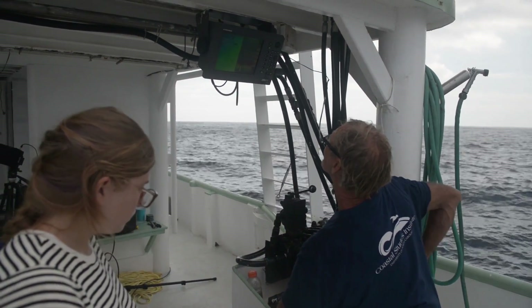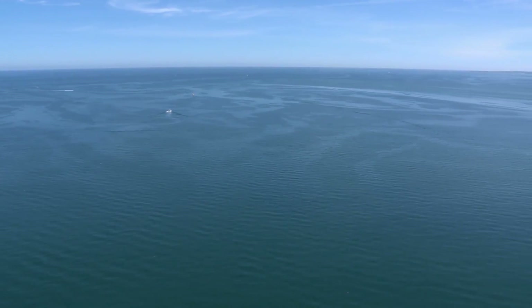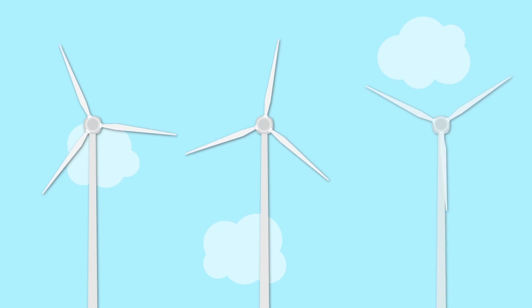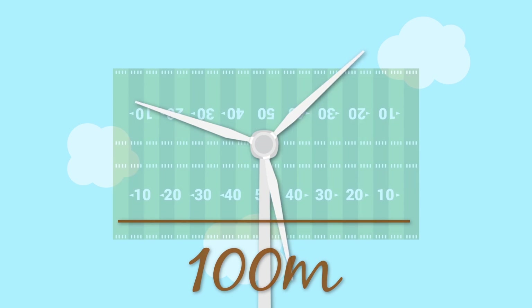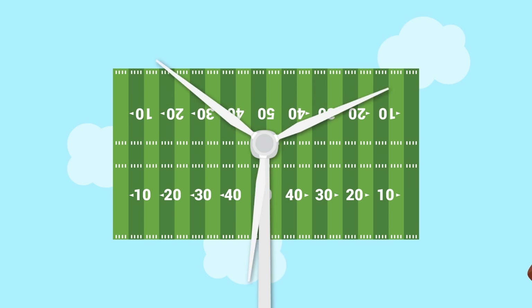At this point there is no large-scale turbine that's been designed and tested that could harness flow from the Gulf Stream as we envision it. We envision something on the order of like a wind turbine — something that's 30 to maybe 100 meters in diameter, something almost the size of a football field rotating underwater.